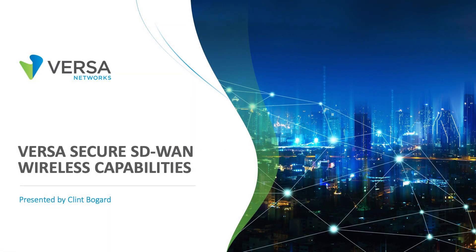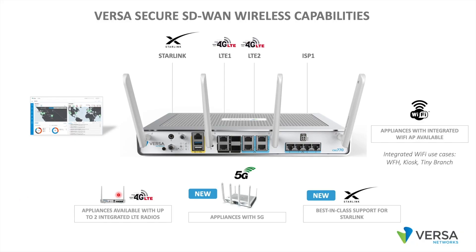Hi, this is Clint from Versa. This is a short video on the wireless capabilities available in a Versa S2N appliance. Versa does offer appliances with up to two integrated LTE radios. We do now have an appliance with an integrated 5G radio. Versa also offers best-in-class support for Starlink.